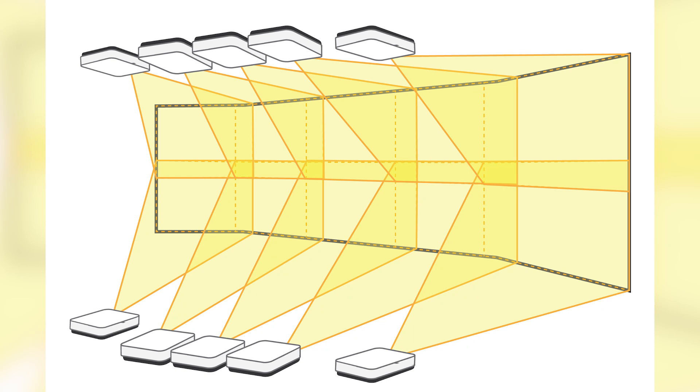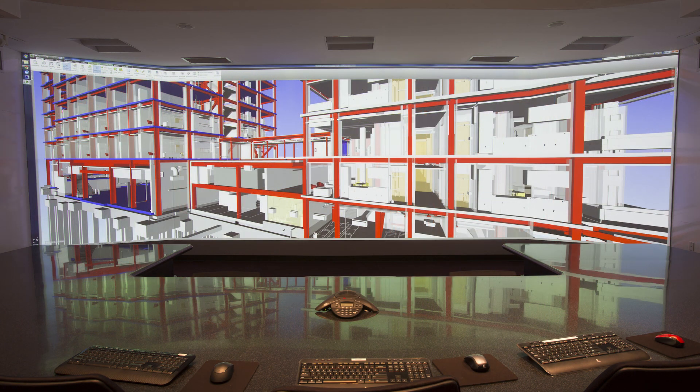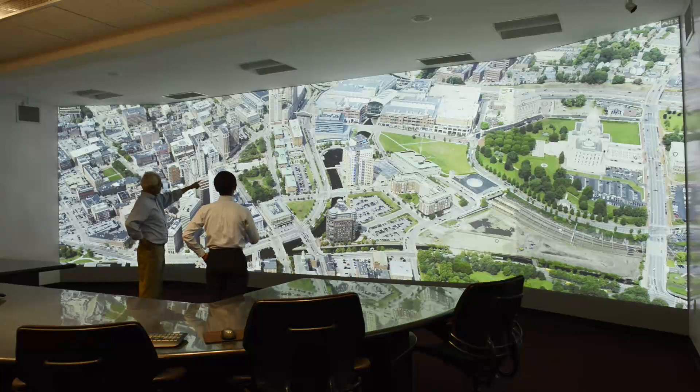The other benefit was that these are edge-blending projectors — there is a way to blend all 10 projectors so the edges blend seamlessly and you don't see any lines between the edges of the 10 screens. When you sit in front of it, you will be immersed in the view of the project and see a lot more than you typically would with a single screen.